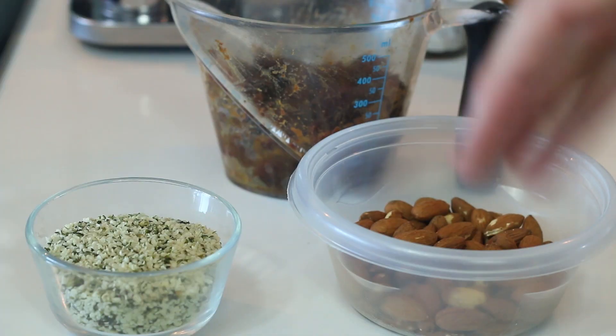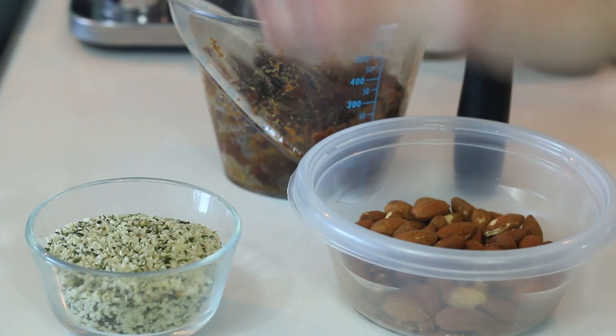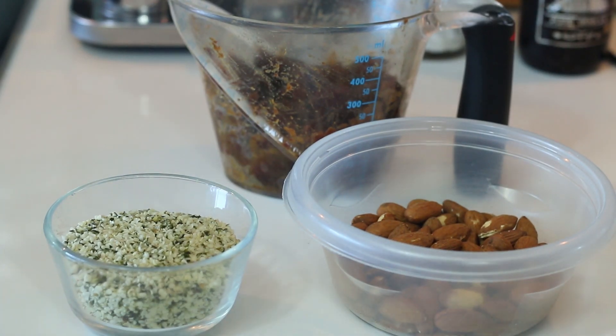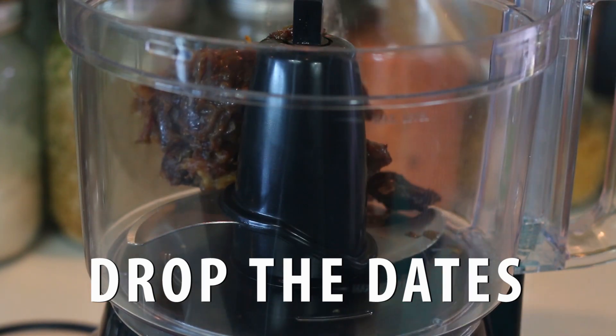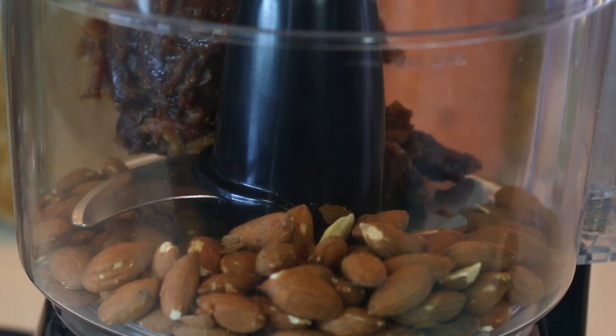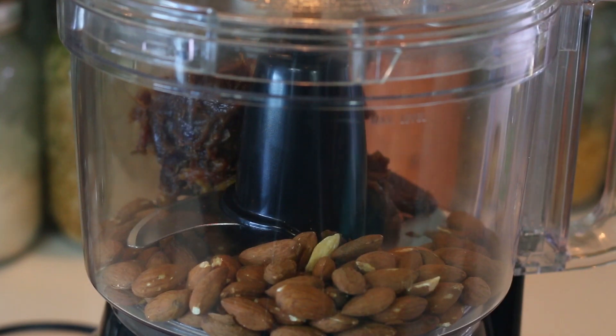Let's get started with our energy balls. You can make this with just three ingredients — dates, almonds, and hemp seeds — but we're gonna be adding chia seeds, vanilla, and peanut butter. I'm just gonna drop that in there, and drop my one cup of almonds. You don't need to pre-soak your dates if they're already soft and sticky. And let's give that a pulse.